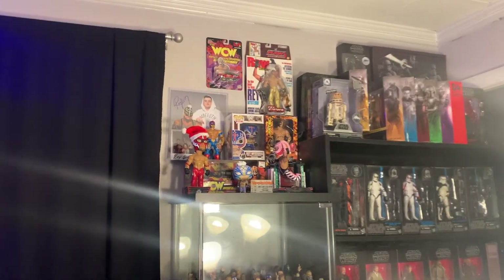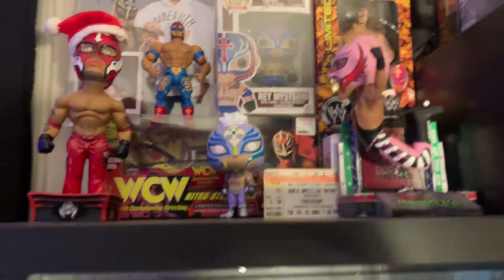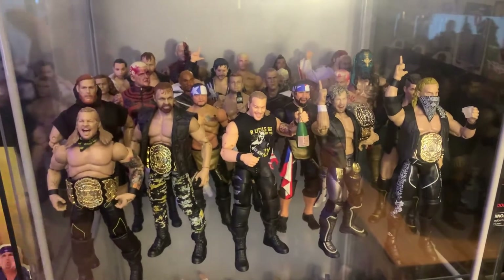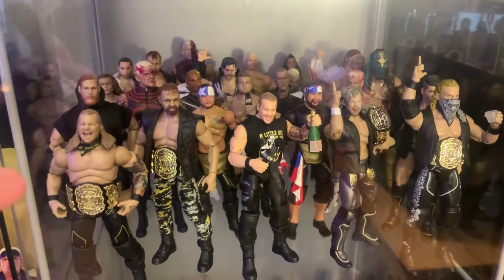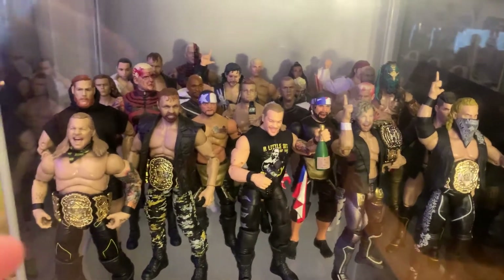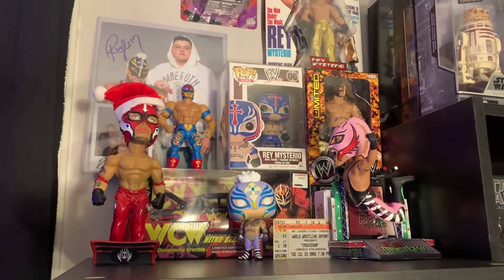Alrighty, so we will kick this off with the extra stuff right before we get into the main part of the collection. Up here on top are the AEW figures — AEW really needs some Funko Pops, man. Funko, if there's a license to get in 2022, let's get some AEW Funko Pops — that's the way to get more of my money.